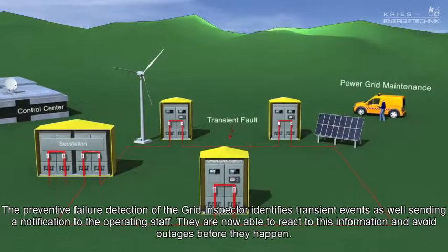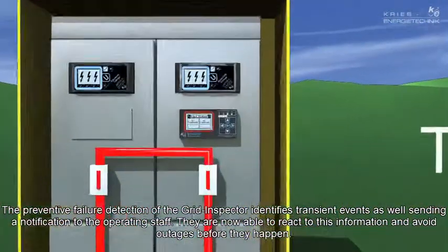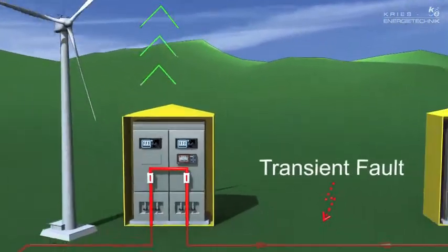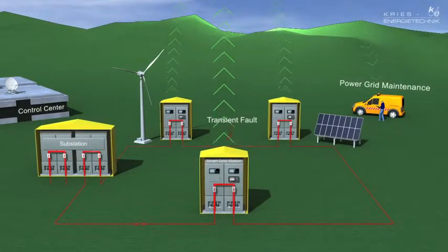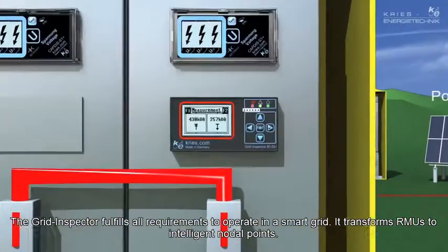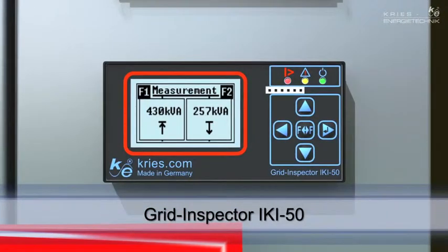The preventive failure detection of the Grid Inspector allows transient events to be detected and sent as a warning to workforce staff. The workforce staff can now react on this information to avoid power outages. The Grid Inspector fulfills all requirements for operating a smart grid and transforms RMUs into intelligent nodal points.